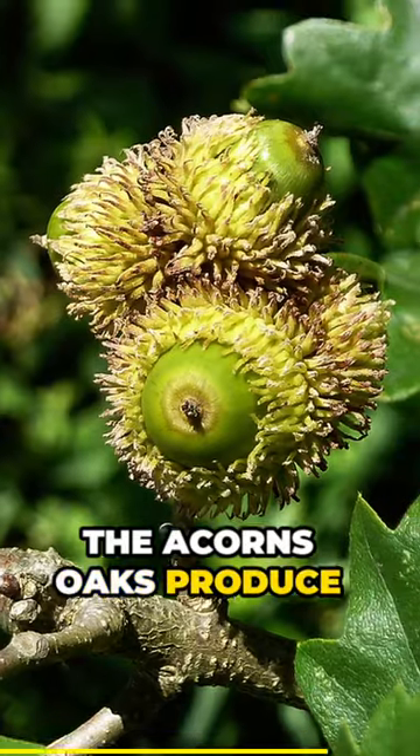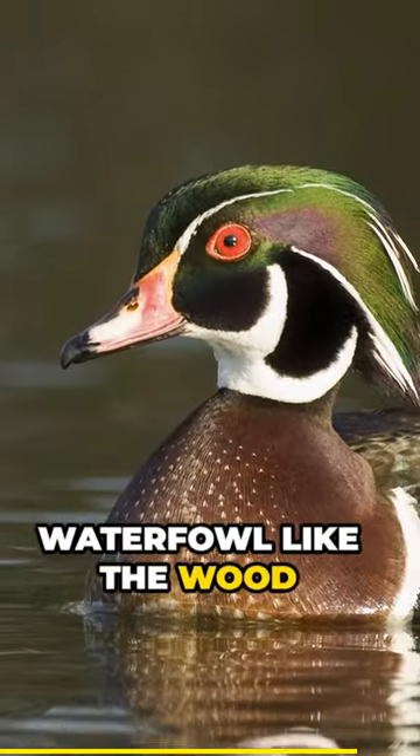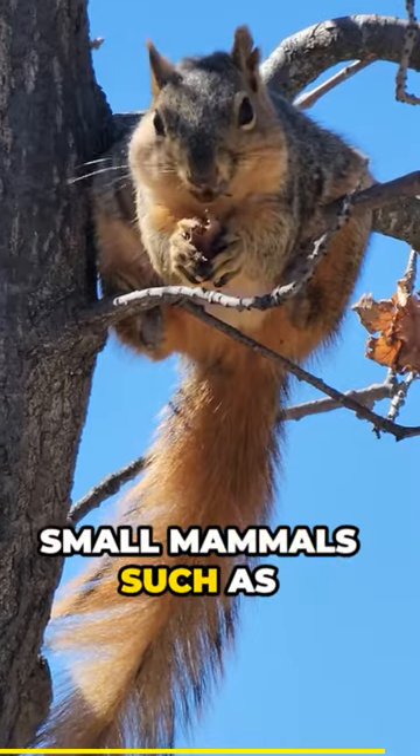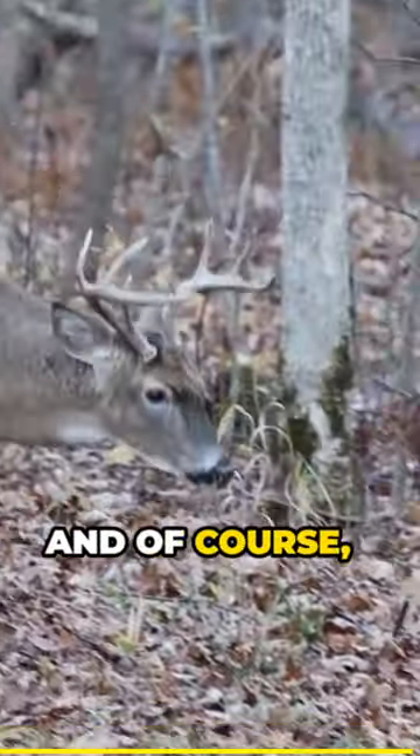Of course, the acorns oaks produce are an important food source for some species of songbirds, waterfowl like the wood duck, many game birds — especially the wild turkey — small mammals such as squirrels, to very large mammals including black bears, and of course, whitetail deer.